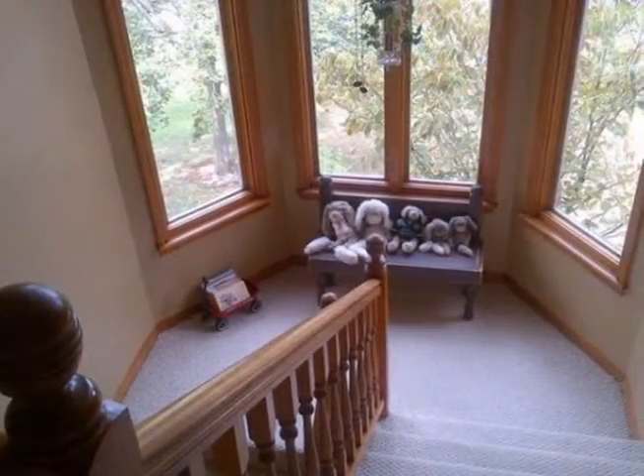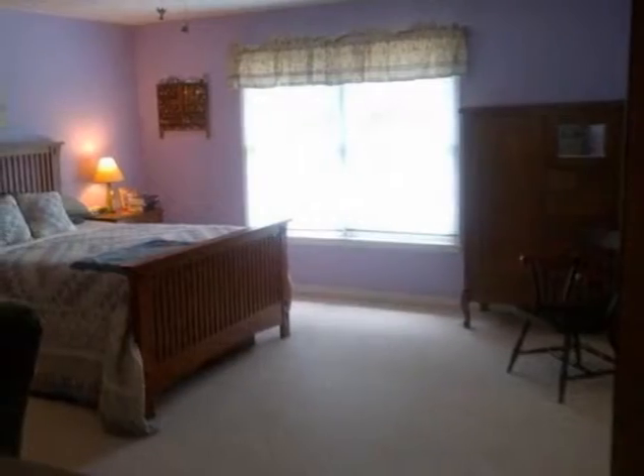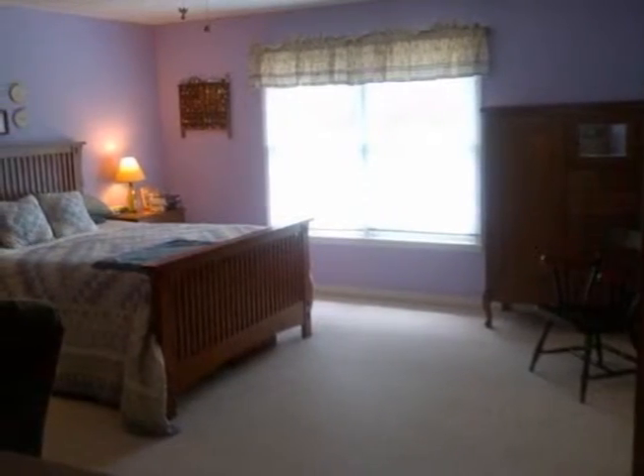The front door opens into a large foyer and spacious living room with hardwood floors that extend into the dining area. Off the kitchen is a second good-sized living area.